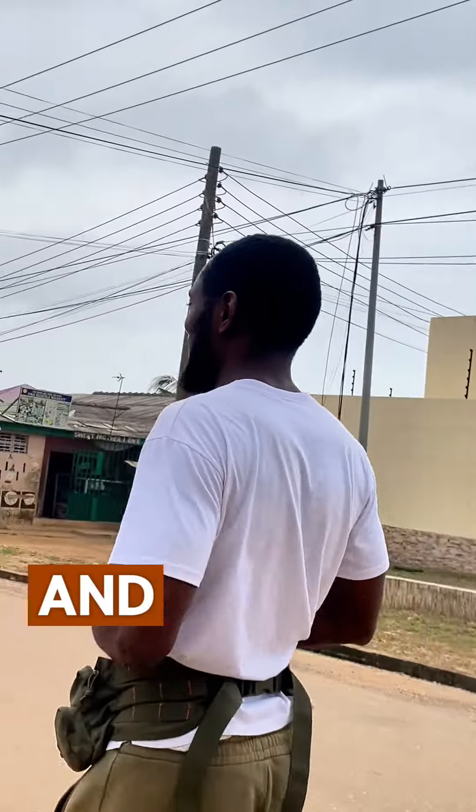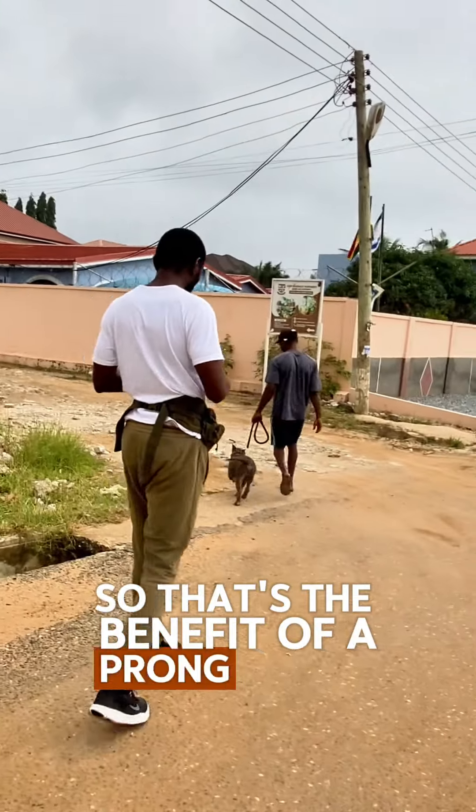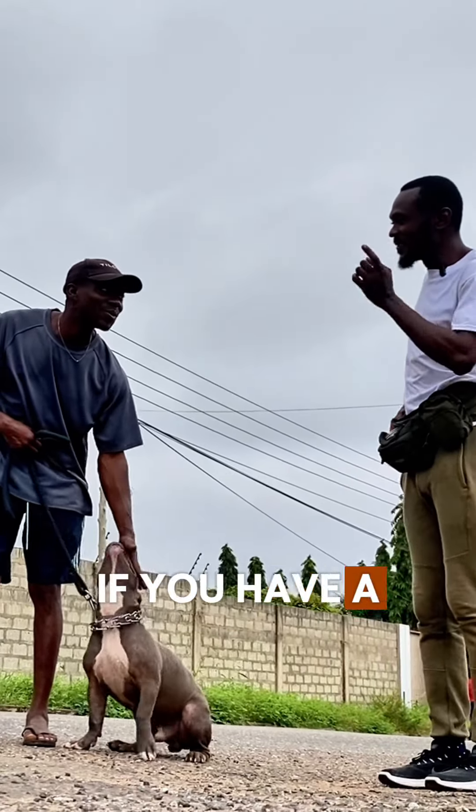He's not giving his handler any problems, and that's the benefit of a prong collar. I'm going to be helping owners get prong collars — if you have a big dog.